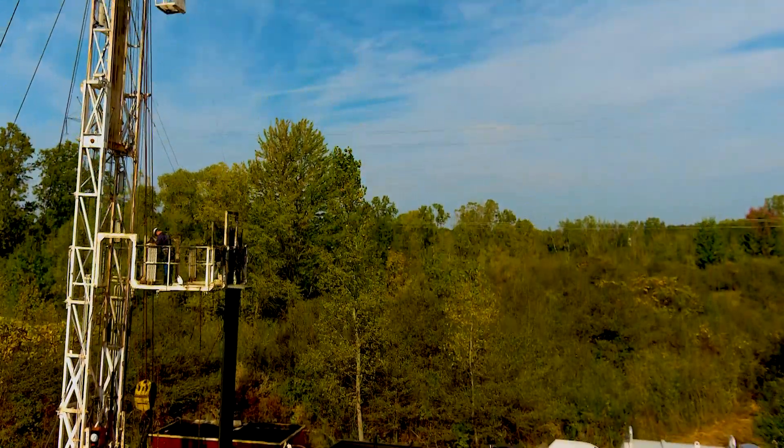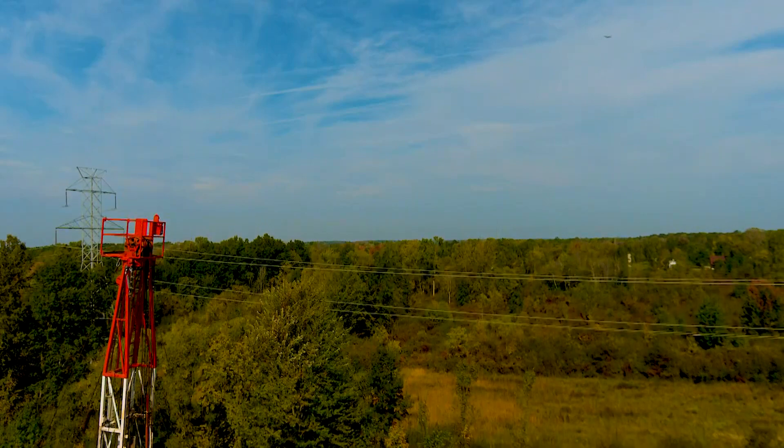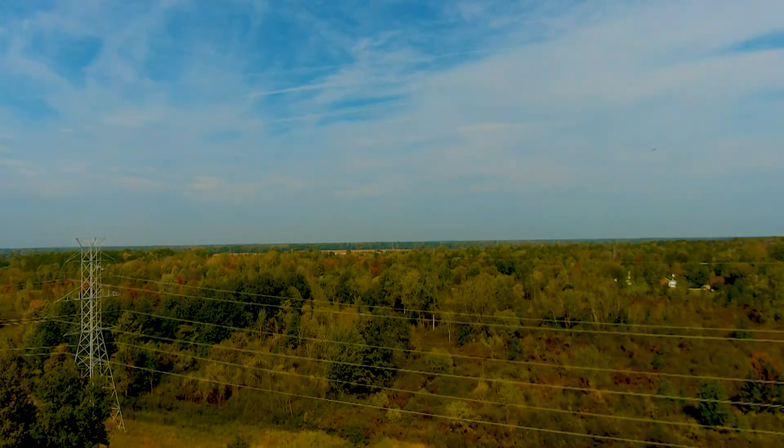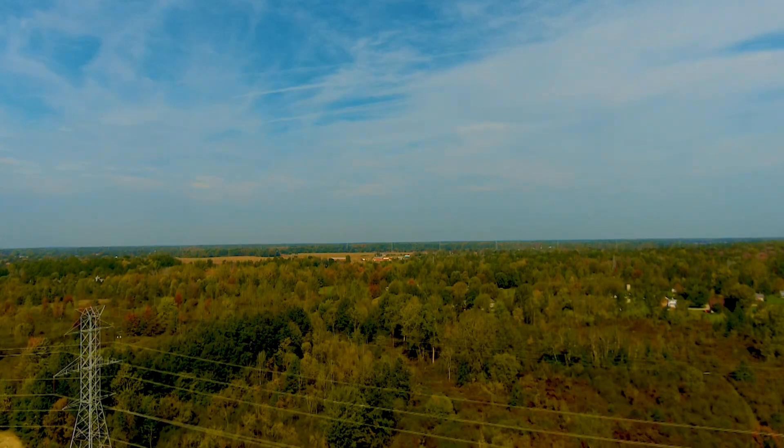Once the well's surface equipment is removed off-site, we can plant grass, crops, and trees, and we can give that land back to the farmers, families, hunters, and anybody else that has access to the property. Site restoration usually takes place right after plugging, but it takes a little while for the vegetation to establish.